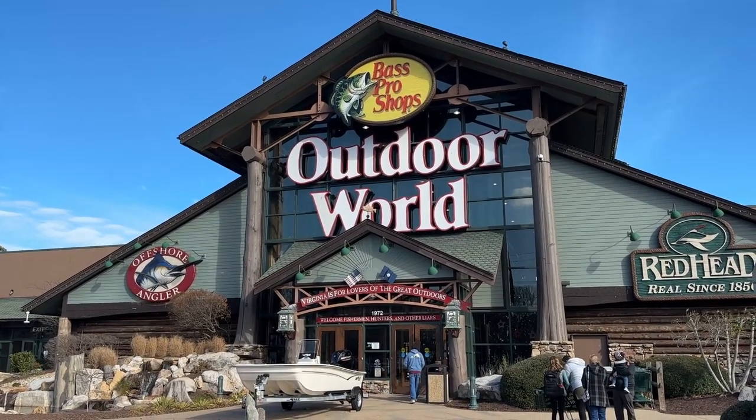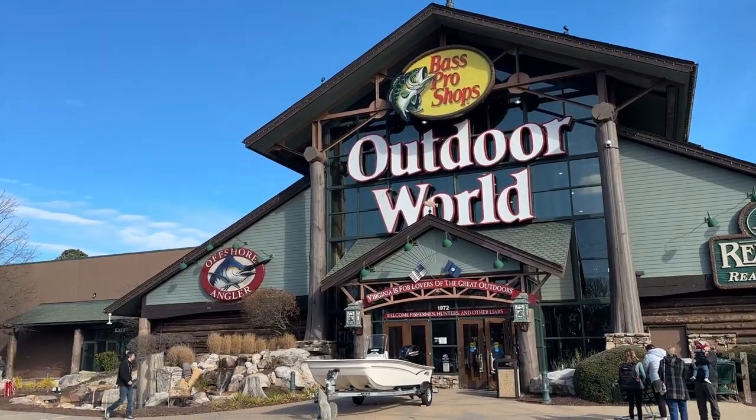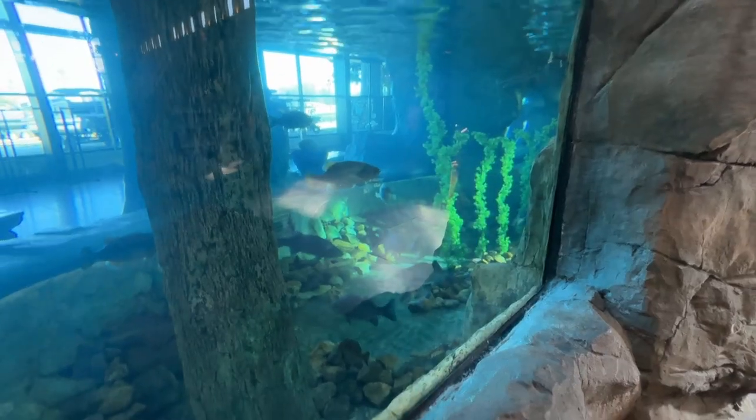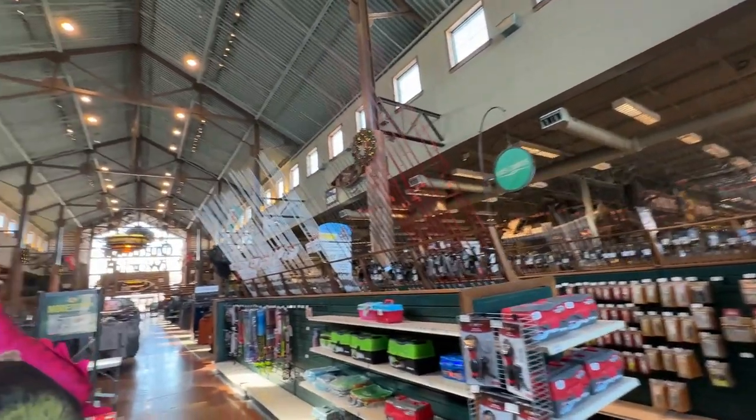Welcome back to Dad Deals. Today we're at Bass Pro Shop. If you've never been to a Bass Pro, this place is massive. Complete with a waterfall, aquarium-level fish tank, and boat service center. This is an outdoor lover's dream.